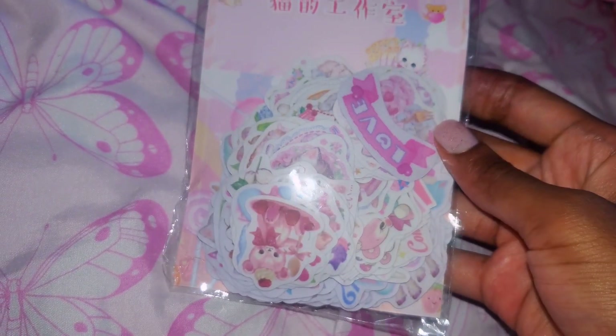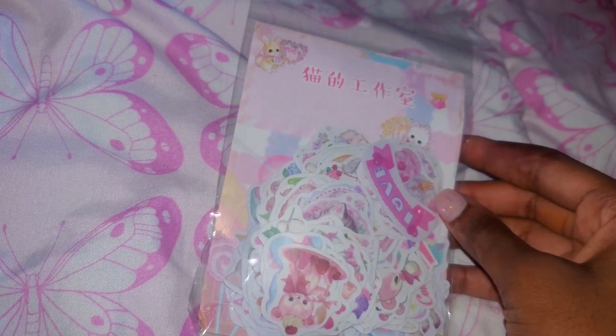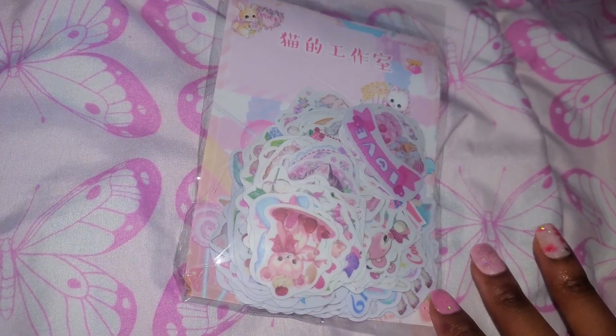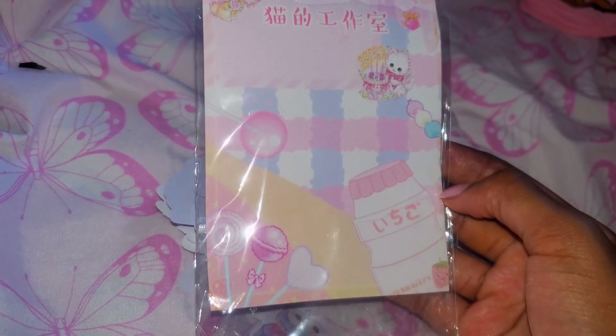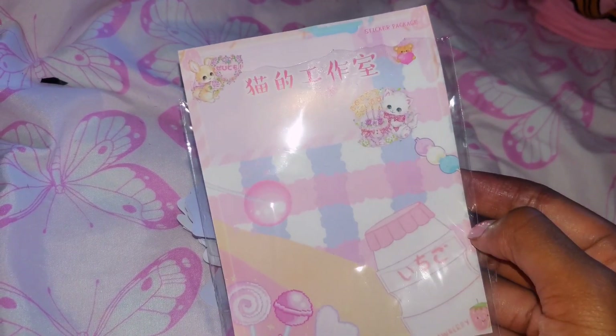The last item is this pack of stickers, and there are so many of them, so I have to show them in parts. This also came with really cute packaging, and I'll definitely be reusing it for my scrapbook or putting it in my art journal.